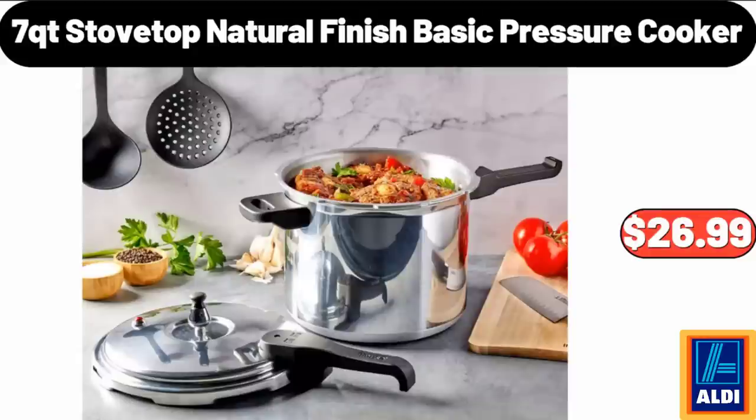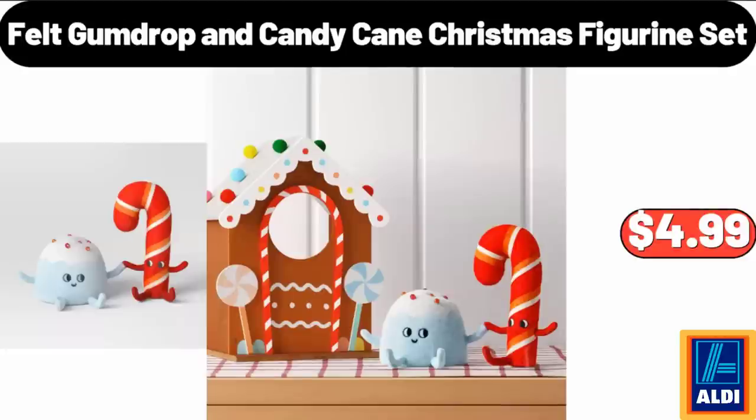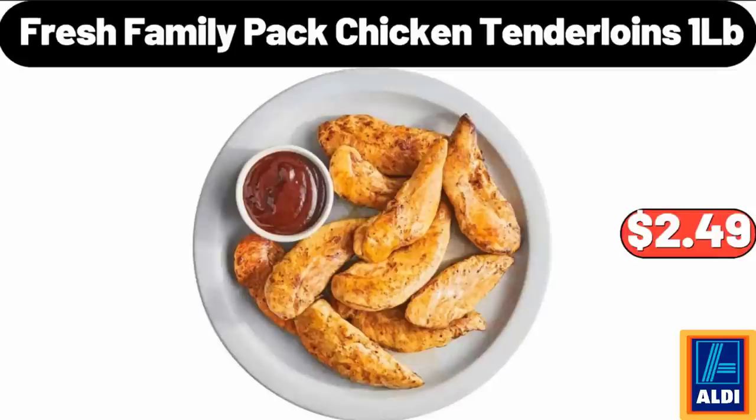7-quart Stovetop Natural Finish Basic Pressure Cooker, $26.99. Felt Gumdrop and Candy Cane Christmas Figurine Set, $4.99. Fresh Family Pack Chicken Tenderloins, $1/lb, $2.49.